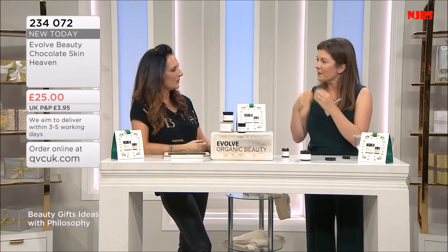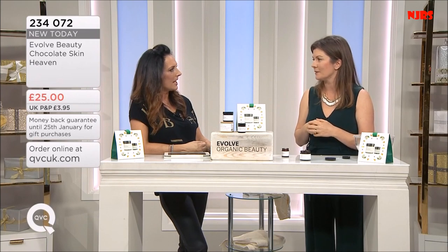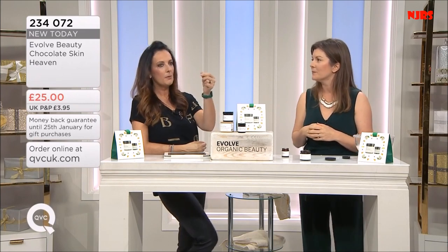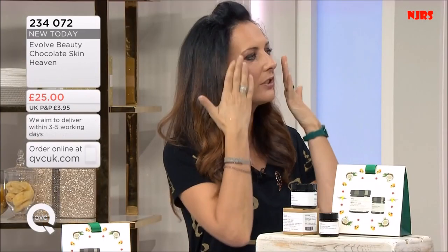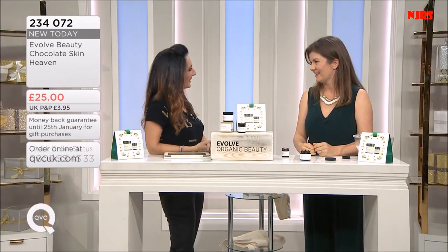It's 25 pounds and it goes quite a long way on the face - you'd probably get about six or eight treatments. Remember there are particles in there, so as you rub it in, it's exfoliating as well. Absolutely. Laura, thank you very much - nearly a hundred of these have already gone, we mentioned it earlier.